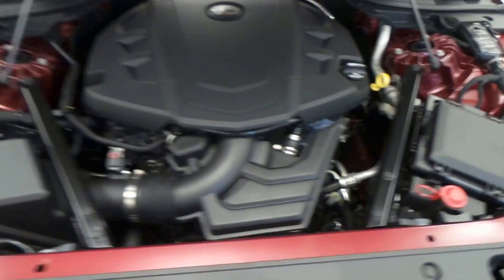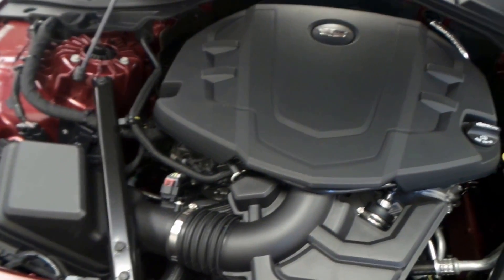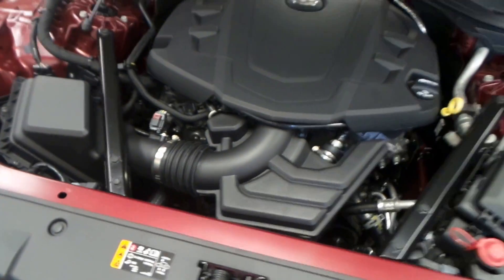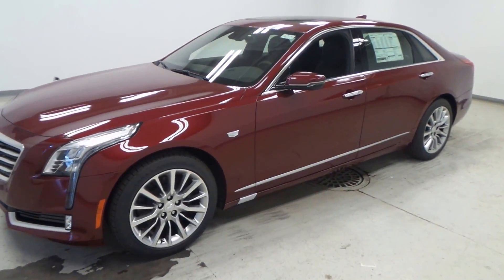This is the 3.6 liter V6 engine, naturally aspirated — really a great engine that puts out really good power. It really helps this large sedan move around quickly. And there we have it, that is our 2017 Cadillac CT6.